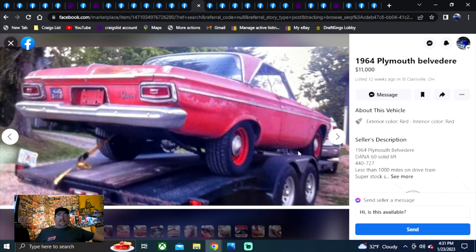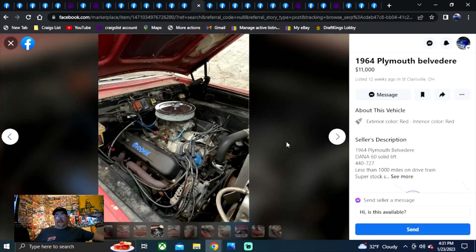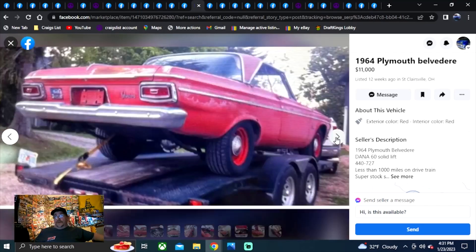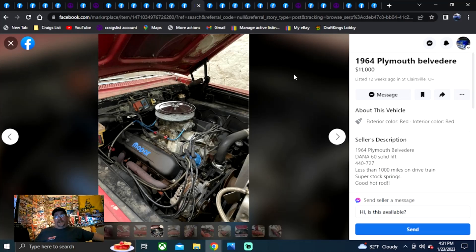1964 Plymouth Belvedere, $11,000. This is more up my alley — 12 weeks ago in Ohio. Had a real nice stance to this car. Got rust around the roof, got a big block in it — no 318 poly in there. $11,000. The big catch of this Ohio car is the title, and you can see his description doesn't say anything about it. Does have a phone number — give Jerry a call, but first go to Facebook Marketplace Ohio and make sure Jerry still has it.